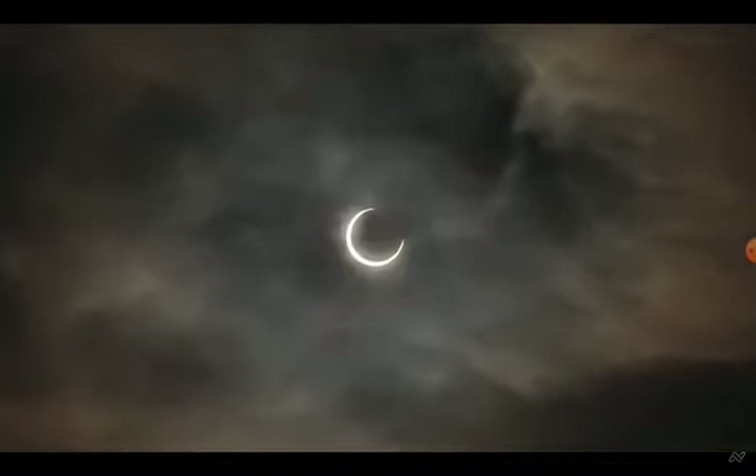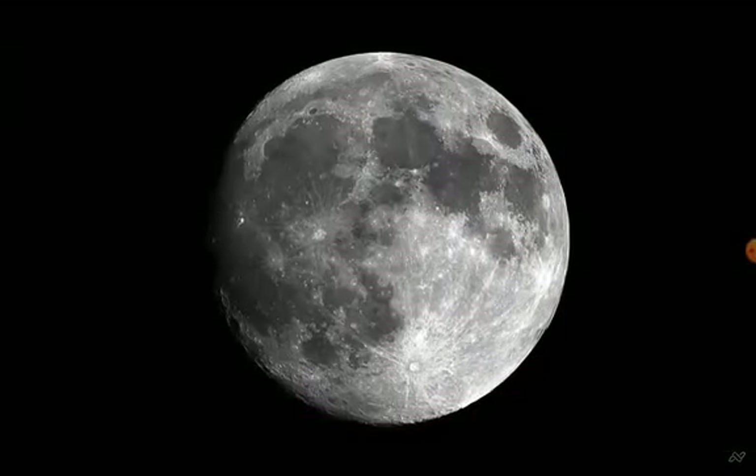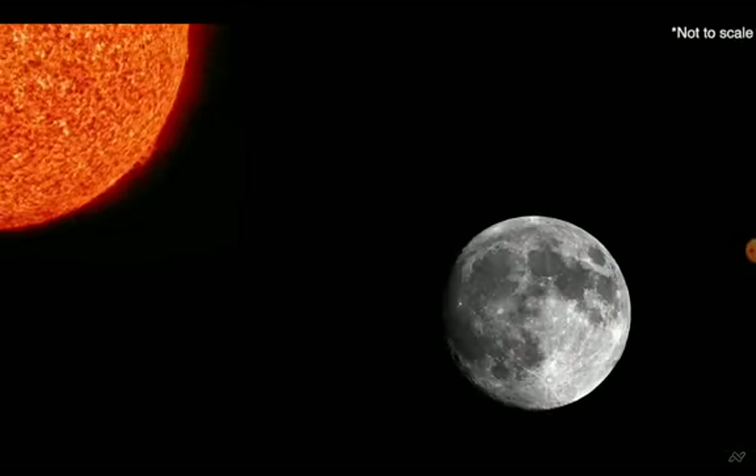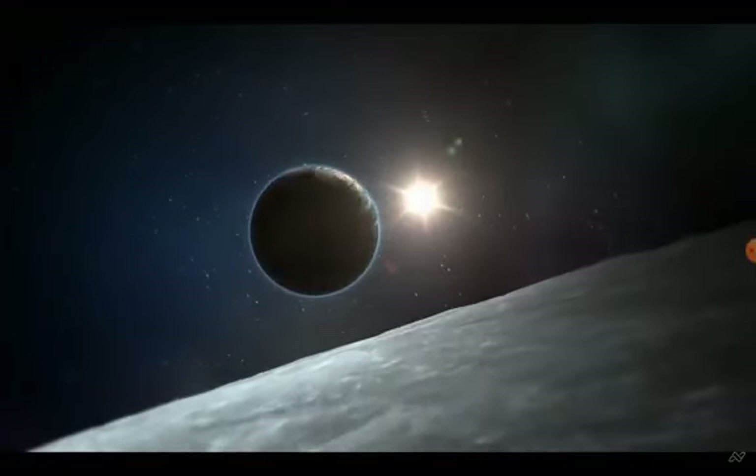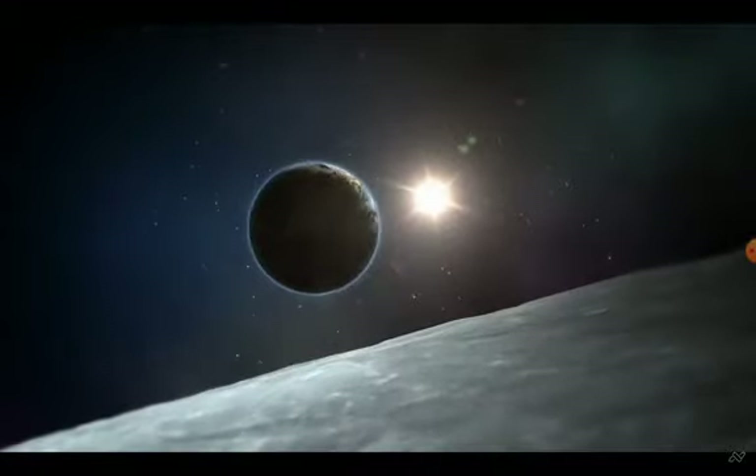When a new moon passes between the Earth and the sun, some or all of the sun's rays are blocked from reaching the Earth. By cosmic chance, even though the sun is 400 times wider than the moon, it's also 400 times farther away. Therefore, the two objects appear the same size in our sky.